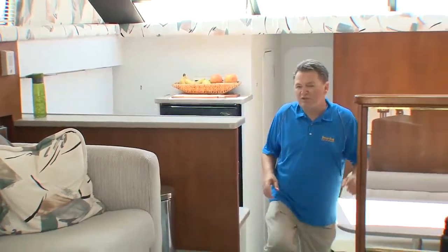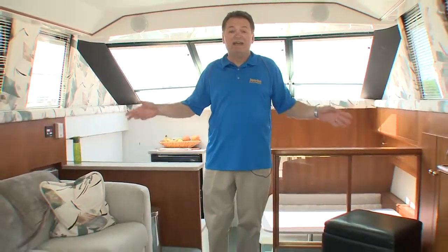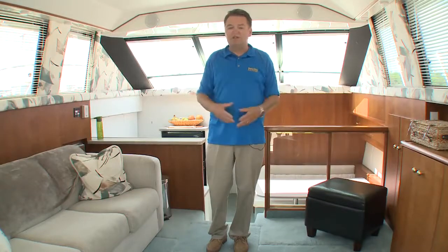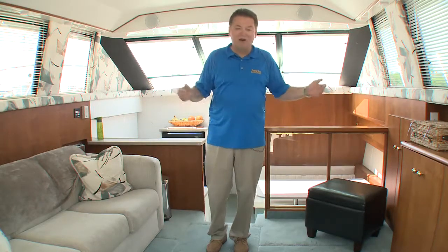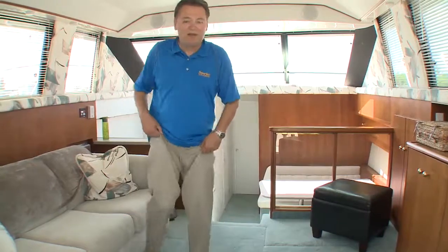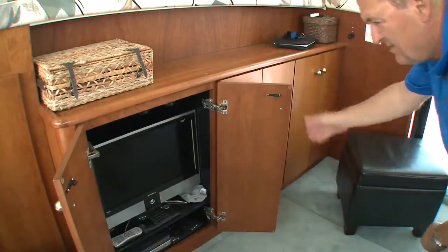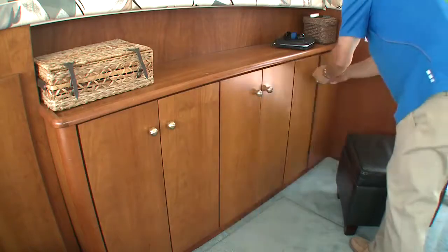One feature that makes the 90s-era Silverton 41 so popular is the salon — it's absolutely massive, with great windows, light, and ventilation. Not many boats from the 90s at 41 feet have a beam of 14 feet 10 inches, making all of that space possible. It's a great place to kick back and relax, and the facing cabinets — offered in oak or cherry — hide the entertainment system plus storage.